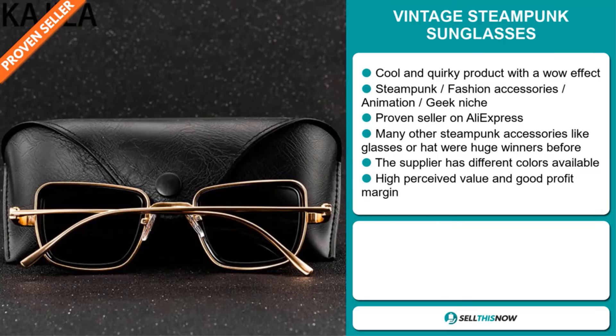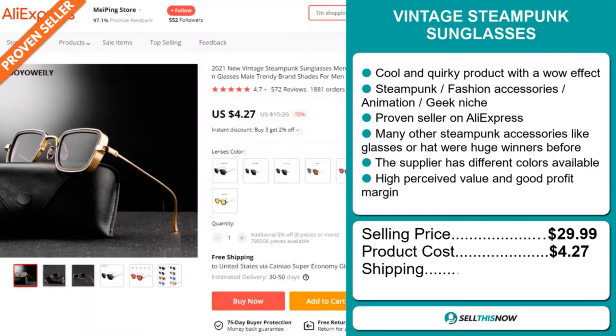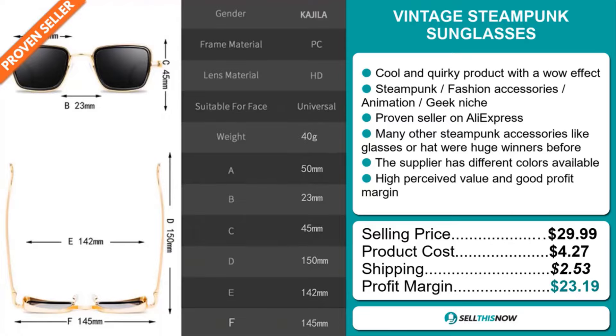Now the selling price for the vintage steampunk sunglasses is just under $30, whereas the product cost is only $4.27. Shipping will set you back $2.53. So you're looking at an excellent profit margin of $23.19. Sell this now.